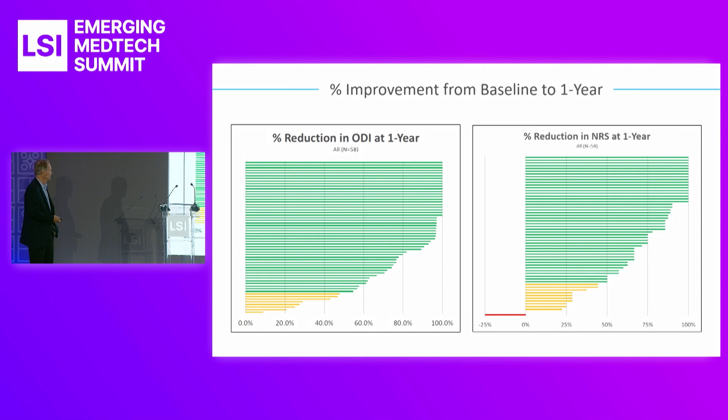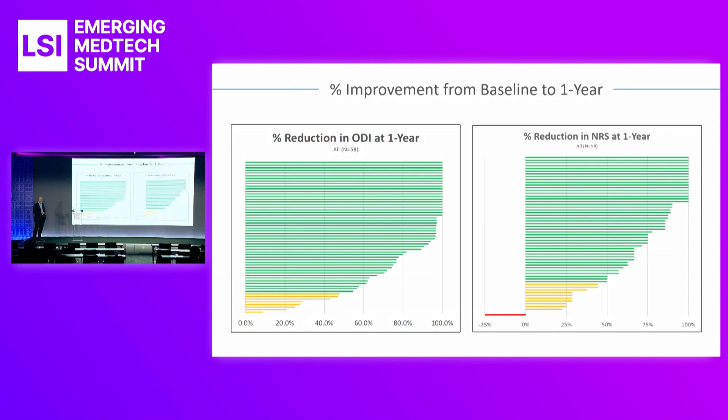This is a patient-by-patient view — each line is a patient. You can see how much we've had a reduction in ODI at one year and a reduction in NRS scores at one year as well.